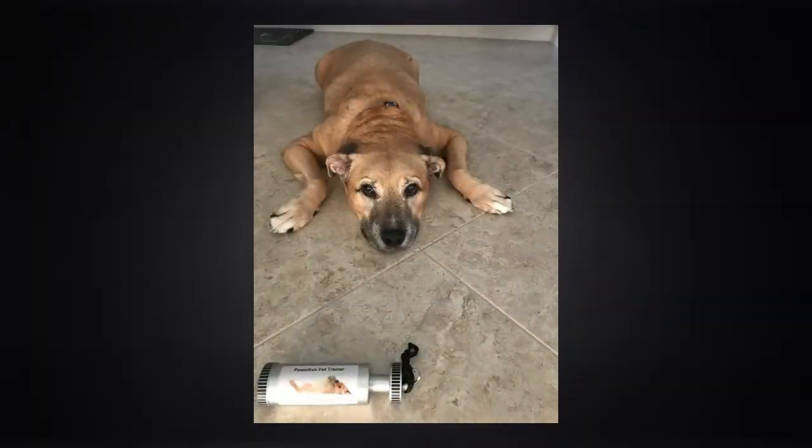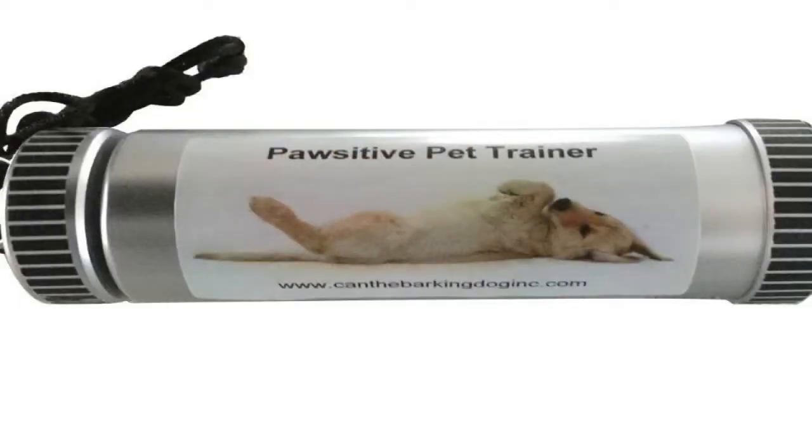We at Positive Pet Trainer know the possibilities are endless with my product and we are moving forward one paw at a time. It's going to be selling retail for $14.99 in your choice of white or black with either a wristlet or neck lanyard attached.